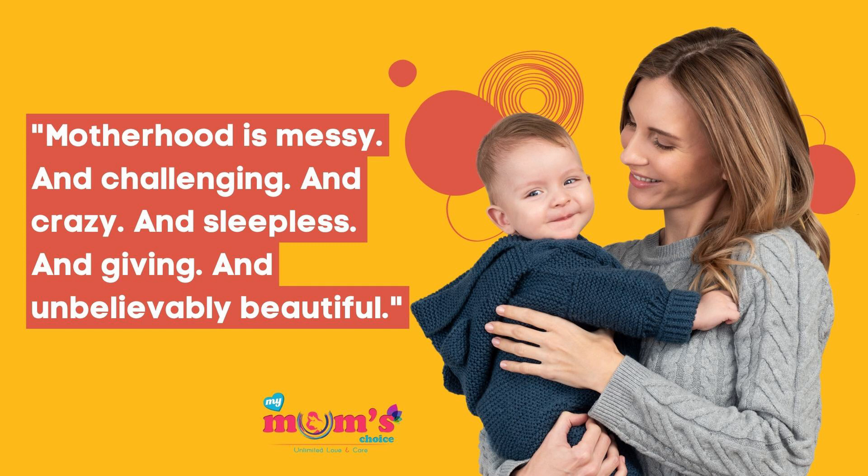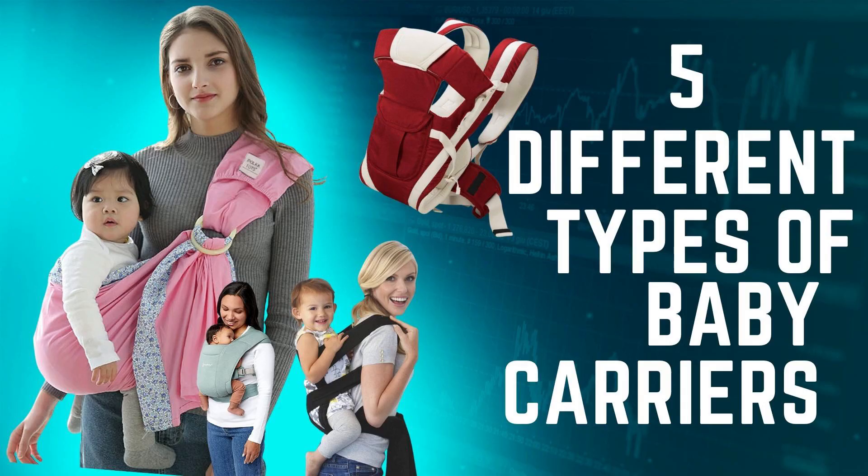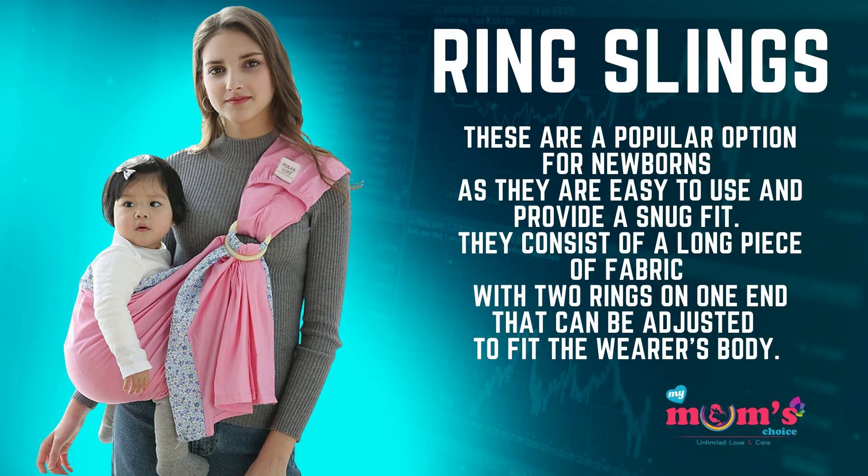Hello, my lovely viewers, welcome back to my channel, Mom's Choice. There are several types of newborn baby carriers available on the market, each with its own advantages and disadvantages. Here are some of the top options. The first is ring slings.